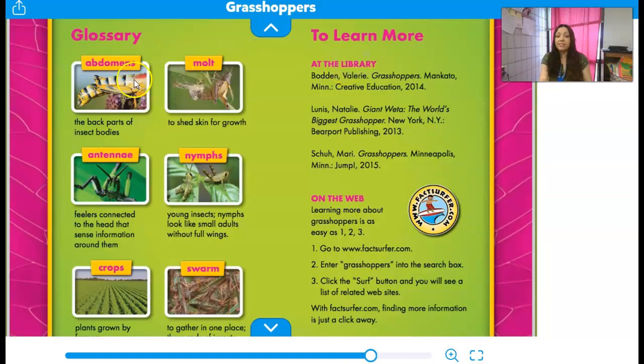This book has a picture glossary — it gives us the name, the definition, and a picture so we can see it. The abdomen is the back part of an insect's body; remember, we have a head, a thorax, and an abdomen. Molt means to shed their skin so that they can grow. Antennae are the feelers on top of their head that help them sense what's around them. Nymphs are young insects, crops are plants grown by farmers, and a swarm means they gather all in one place.